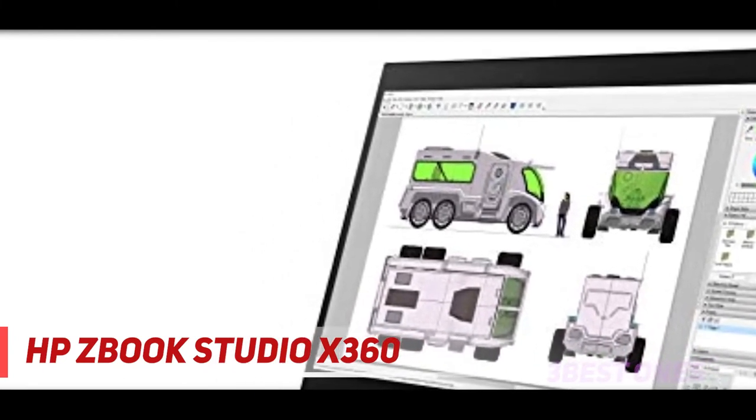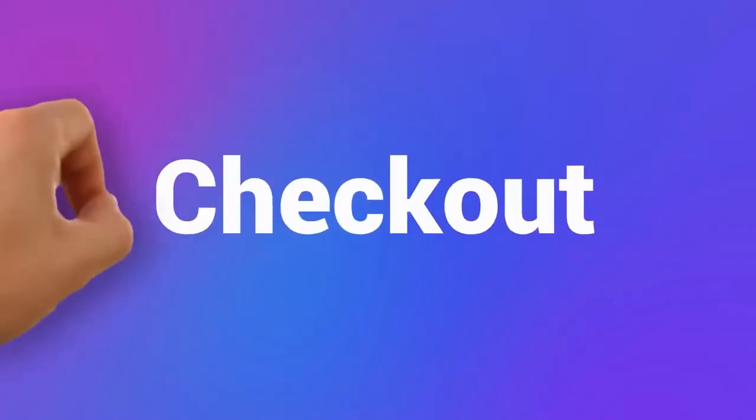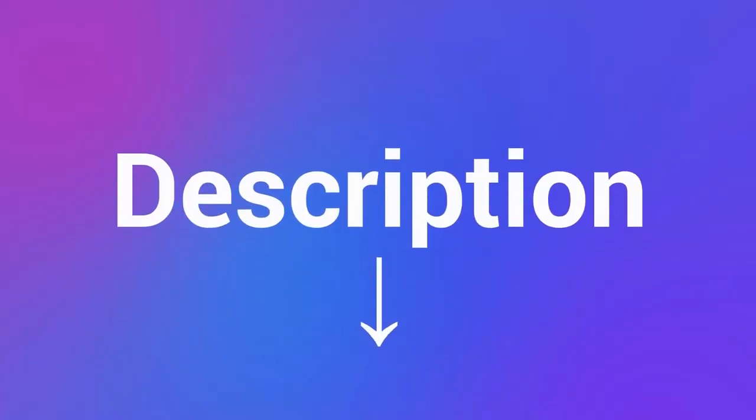In a nutshell, if you can afford the price, no one can beat this powerful beast. Check out the description for more information and latest price.